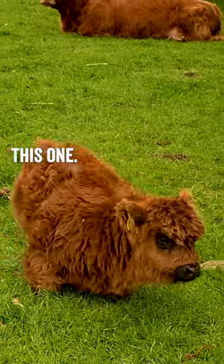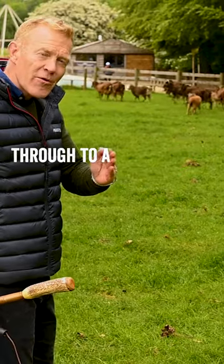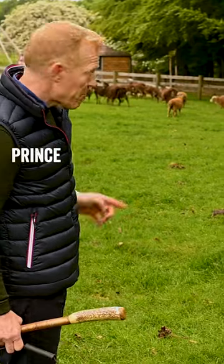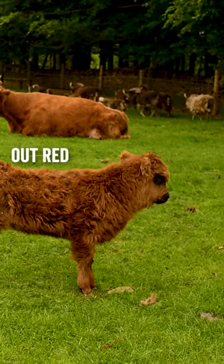It's got a gorgeous coloured face, this one. The Highlands come in various colours — very red and blonde and white, right through to a sort of dun chocolatey colour and then black. And our Highland bull over here, Prince, is black, and you can see this one has got some of those sort of blackish markings, but will probably turn out red when she's older.